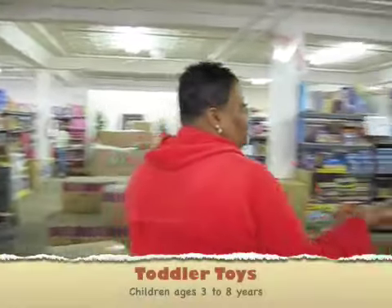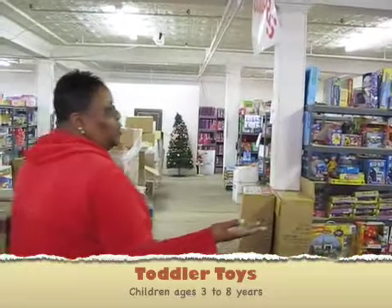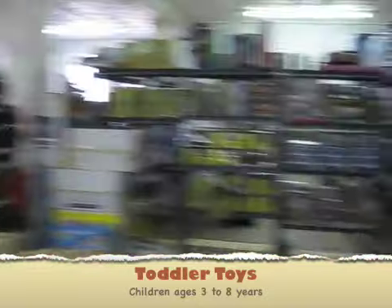Right here we have our toddler area. This is our area for kids from three to eight years old. And this is the area that is huge because this is the largest area of children that we have.